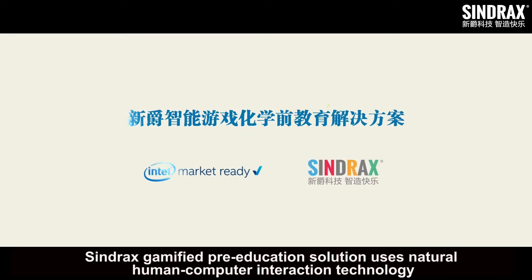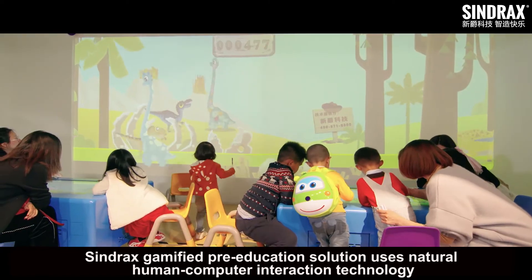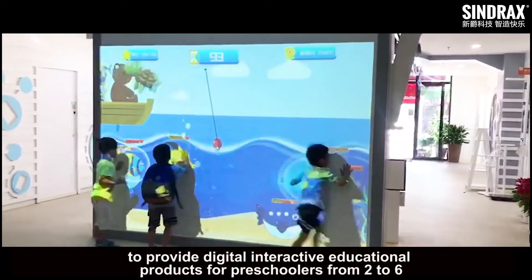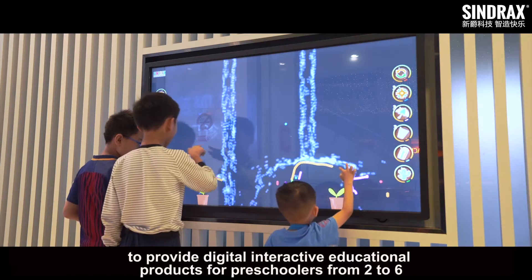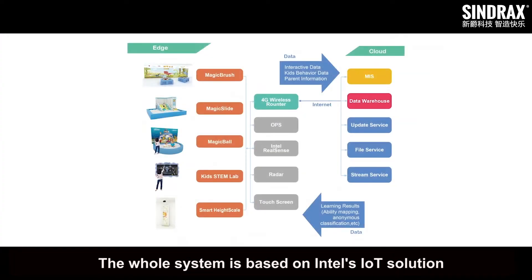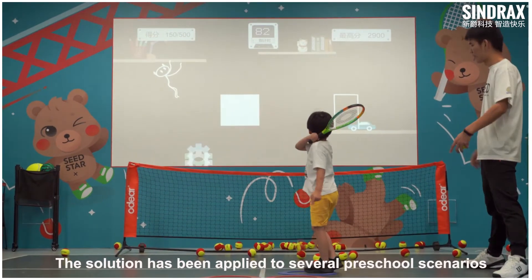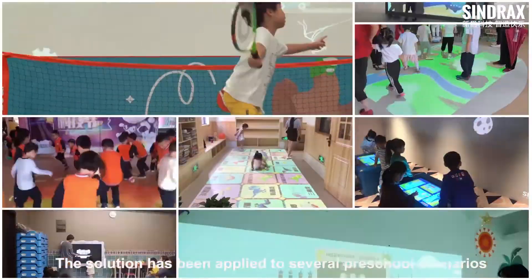Syntrass' gamified pre-education solution uses natural human-computer interaction technology to provide digital interactive educational products for preschoolers from 2 to 6. The whole system is based on Intel's IoT solution to achieve end-to-end connection. The solution has been applied to several preschool scenarios.